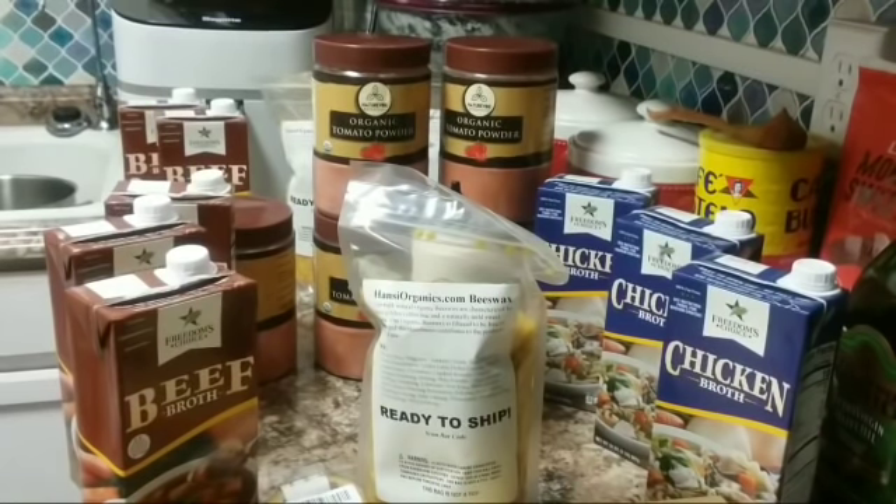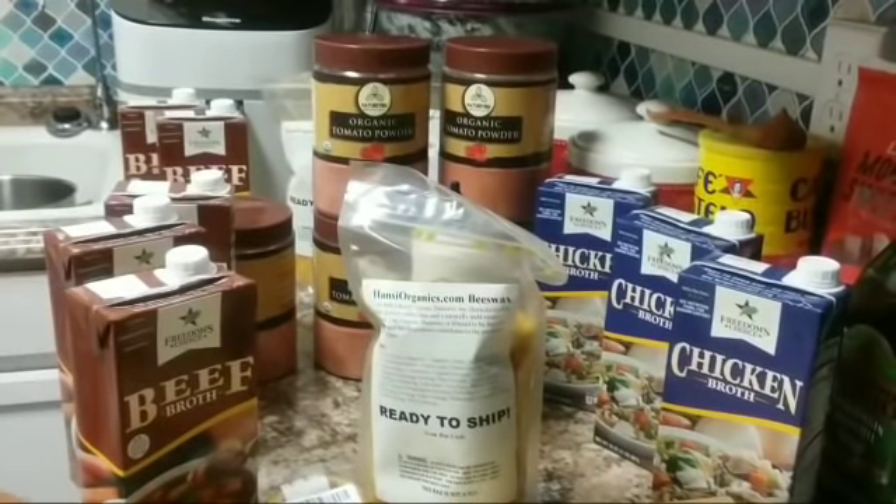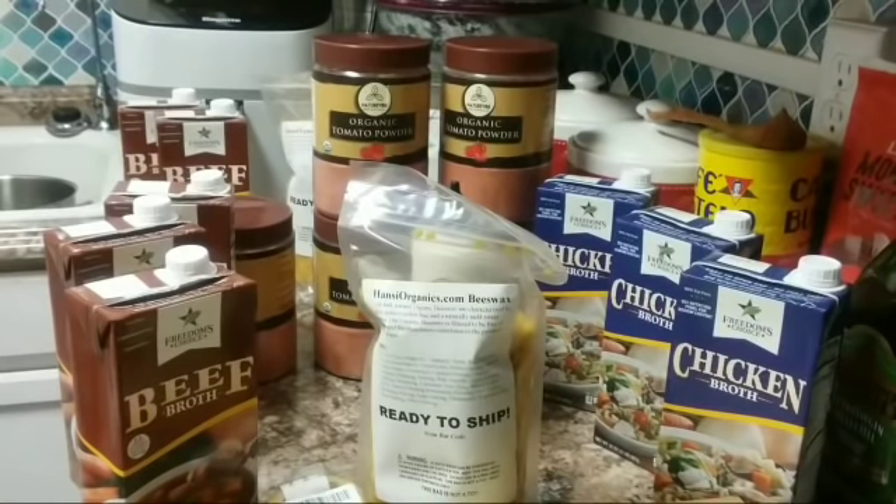Yesterday I went back to the commissary thinking it would be nice if those turkeys were still on sale — the ones I'd bought before for the food bank. My freezer is pretty full, but it's cold enough outside now, staying in the low teens to single digits, so I can leave them outside until I'm ready to can them. The turkeys were still on sale for 48 cents a pound, so I picked up four of them.